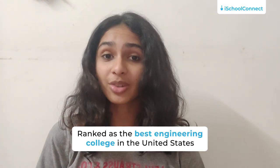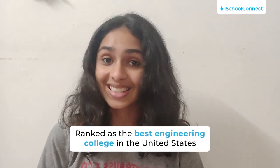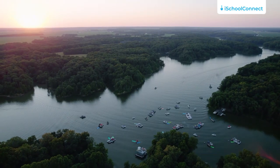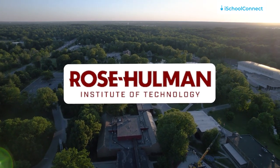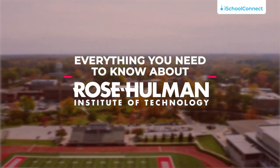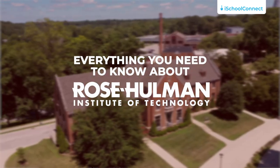In today's video, I'll be talking about a university that is routinely ranked as the best engineering university in the United States. Its lovely campus in West Central Indiana is home to some of the country's topmost science, technology, engineering and math students, professors as well as facilities. I'm talking about the one and only Rose-Hulman Institute of Technology. Keep watching to know more about this university and all that it has to offer.